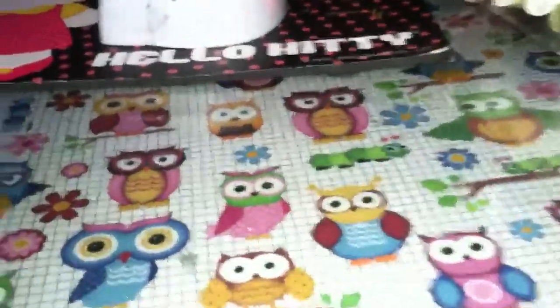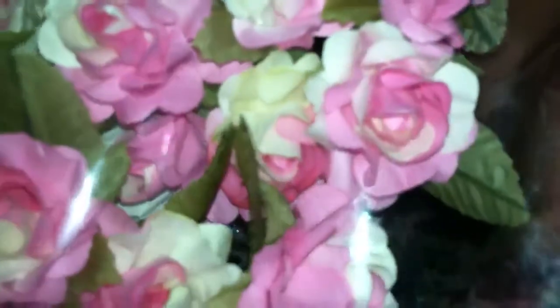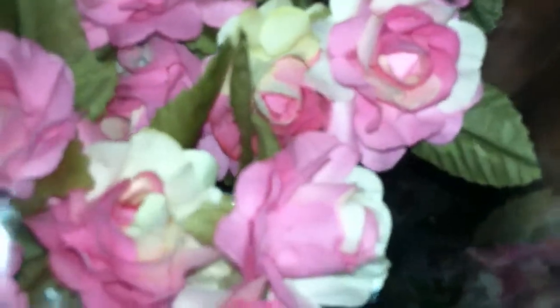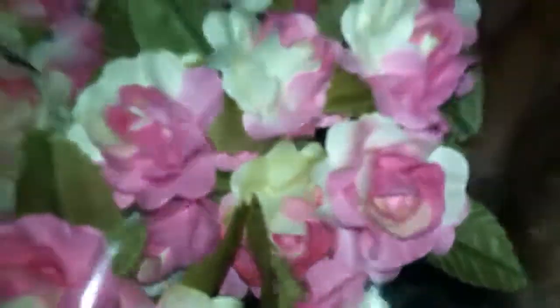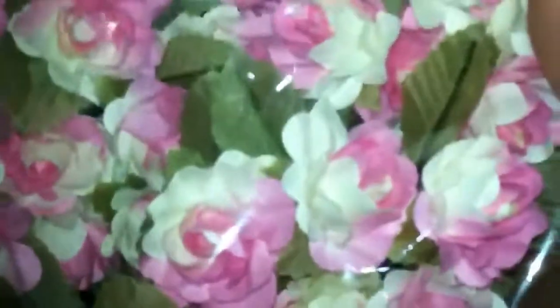Then I picked up this one which I thought was gorgeous because it's double color. This was the only color they had, which was a bummer, but it's a dozen as well and these were five dollars. I think these are beautiful for some chubby cheek projects — they're just gorgeous, the double color ones.